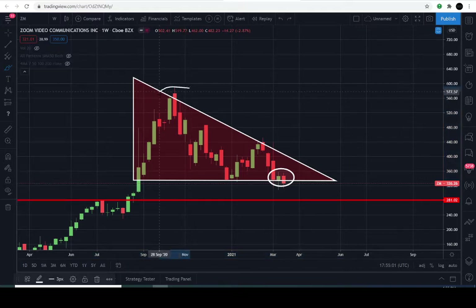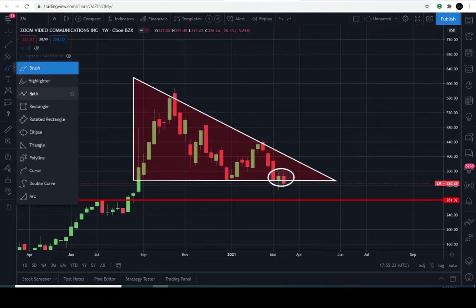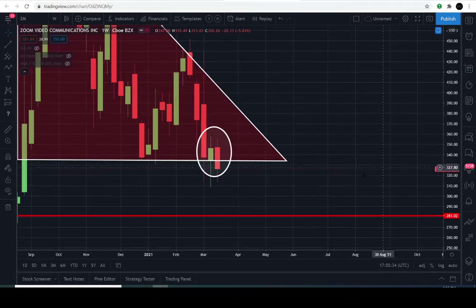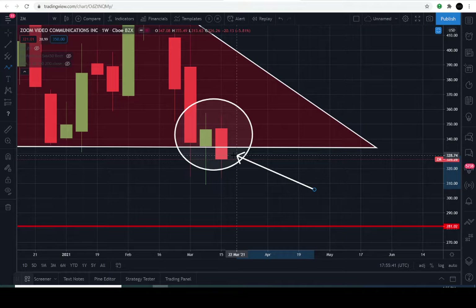The reason I say sellers have control within this descending triangle is because Zoom has been making lower highs. The highest point is around $570. Then there's a lower high at about $487, and another lower high at $433 — so we technically have two consecutive lower highs. The support line here was identified at about $331, and we now have a successful weekly candle close below that $331 level.